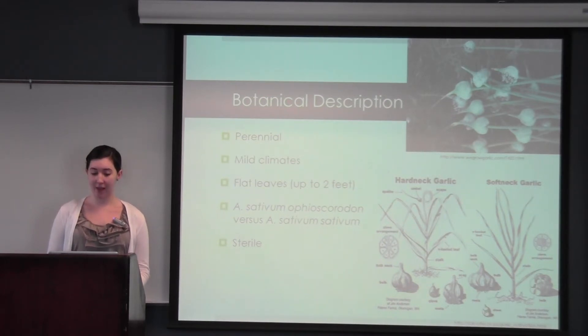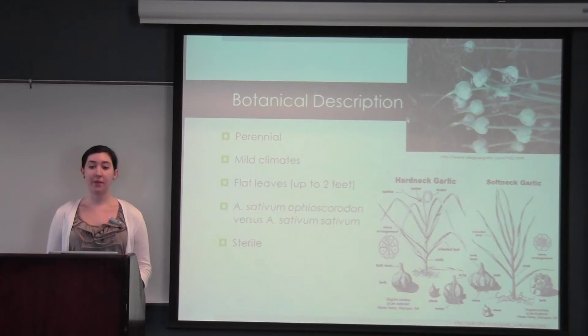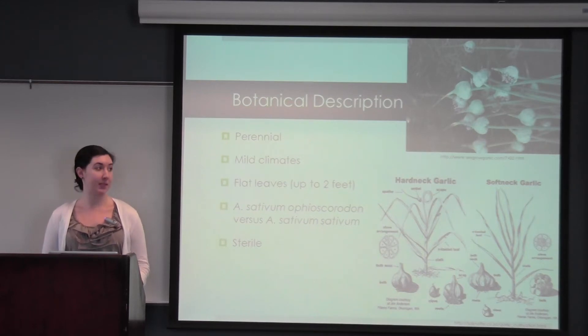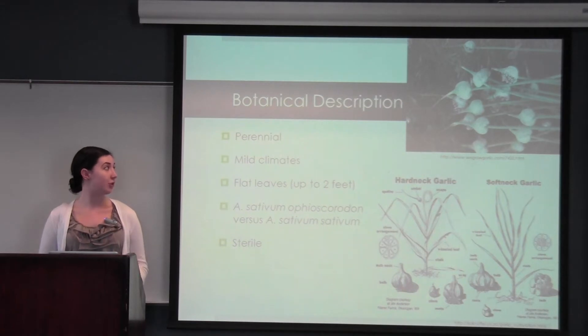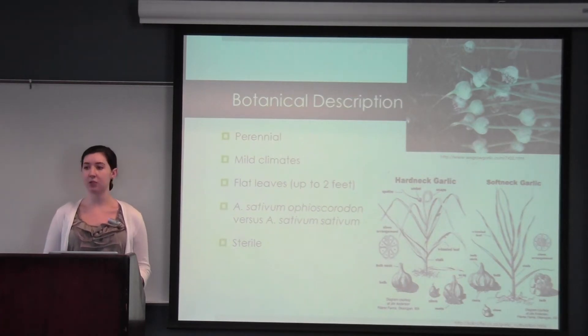There are two subspecies within Allium sativum. There's Allium sativum ophioscorodon, also known as hardneck garlic, and Allium sativum sativum, also known as softneck garlic. Hardneck garlic is composed of an underground bulb with 6 to 11 cloves, all circling around a central hard stalk. This stalk grows and curls at the top in what is known as a scape, and normally after 2 to 3 curls the scape is cut so that the plant's energy can go towards forming the underground bulb. But if it were to continue growing, as you can see in the top picture, it would form a bulbil, which is essentially a group of miniature cloves that would eventually flower.